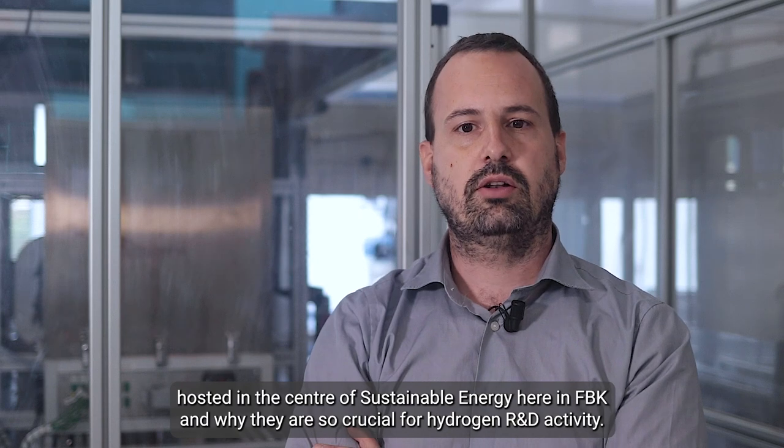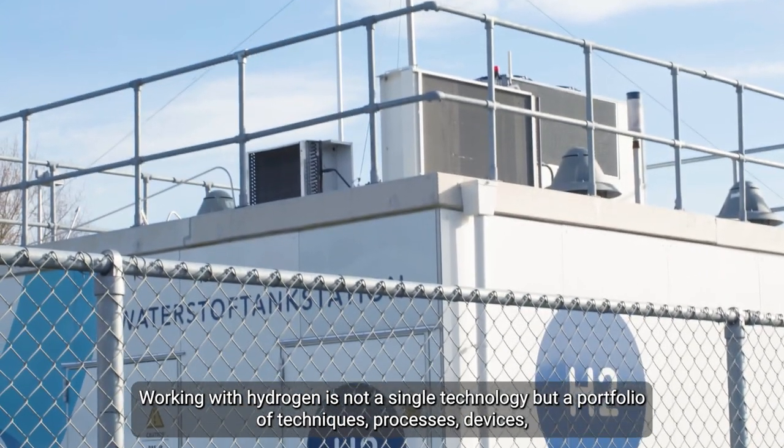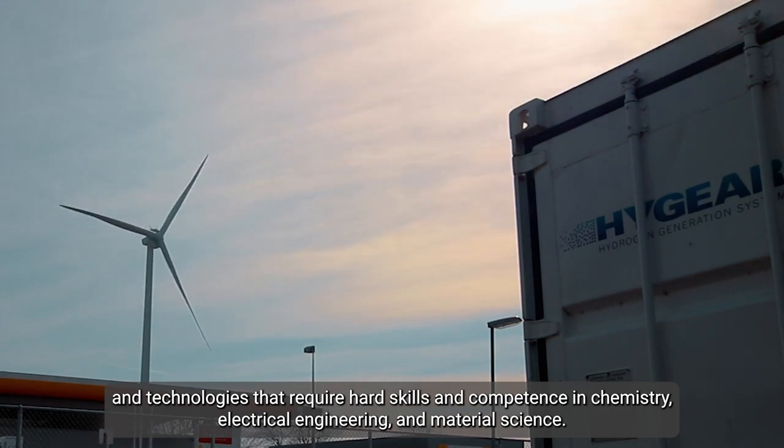Working with hydrogen is not a single technology but a portfolio of techniques, processes, devices and technologies that require hard skills and competence in chemistry, electrical engineering and material science.